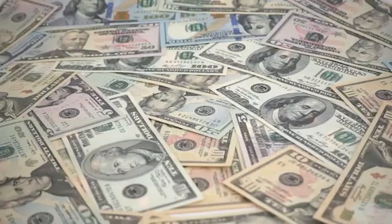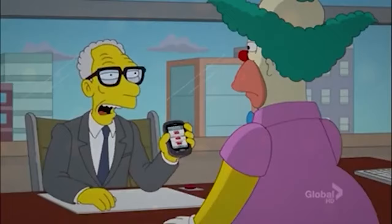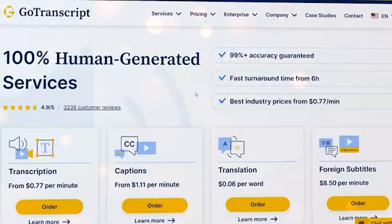By the way, keep watching till the end, because like I told you there is still one final website I will show you at the end of the video which will do all the work for you, so you don't even have to do this transcription work yourself. Back to the GoTranscript website, and here are their prices as you can see.